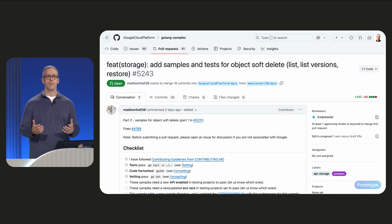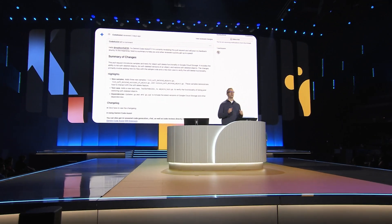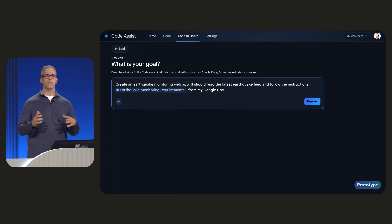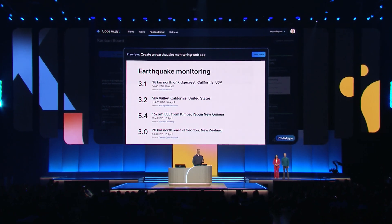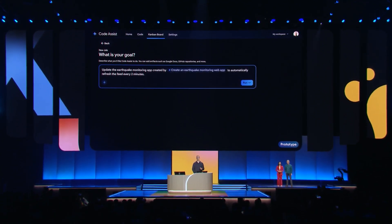We can ask it to do code reviews on all incoming pull requests, leaving great actionable feedback. And of course, you'll see all those assigned tasks, bugs, and each new issue as they arrive right in the Kanban board. While we're here, let's start a new project. We'll take a product requirement document for an earthquake monitoring web app and ask Code Assist to produce a prototype, and then preview that web app right from within the Kanban board. You can see how this now becomes our new development loop.